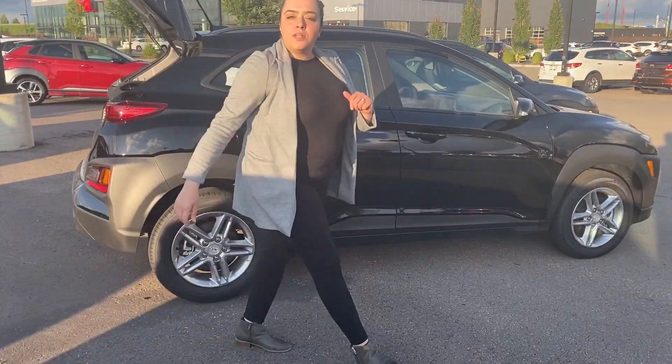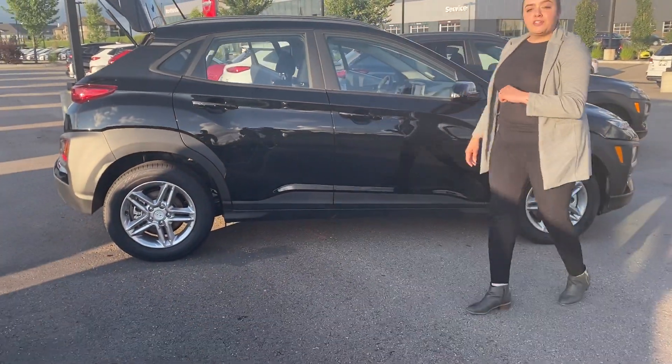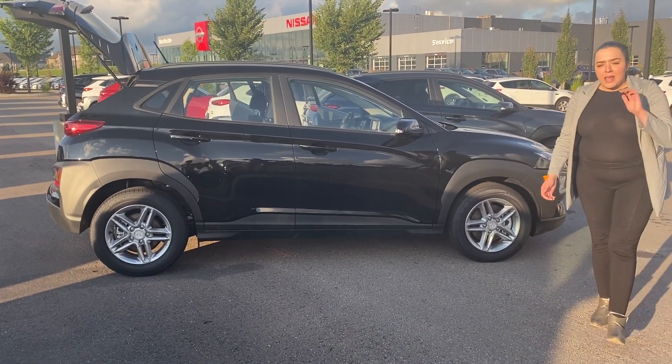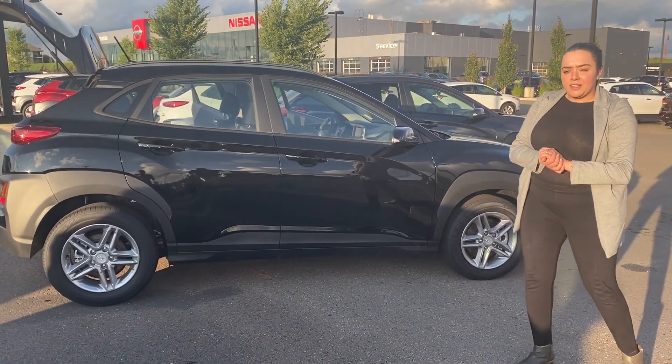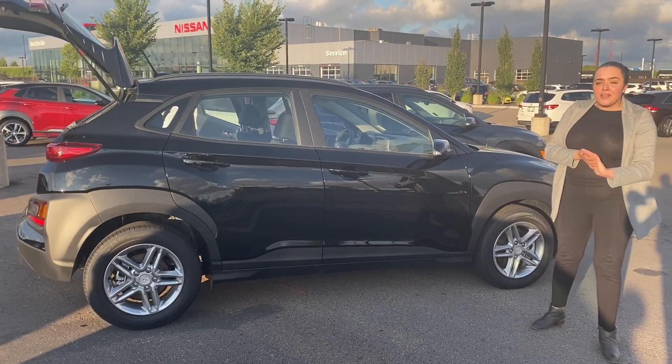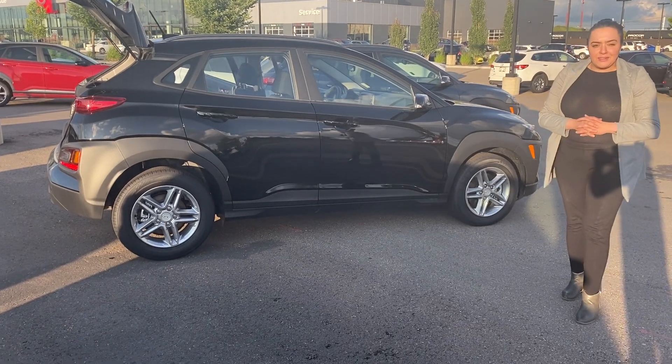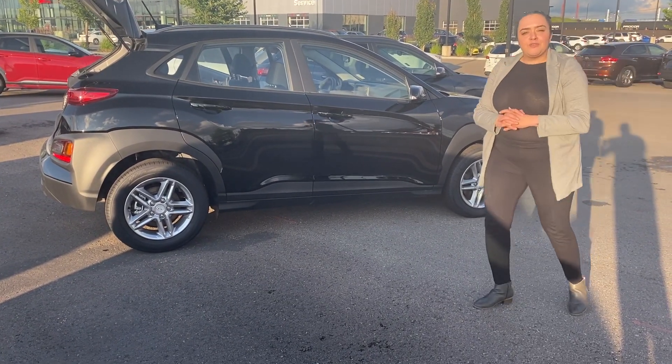Alright Shauna, so there you have it — this is the 2020 Kona Essential. If you have any questions or concerns, please give me a call at 780-371-3700. I do recommend you come see us here in person at River City Hyundai for a test drive. Again, this is Dahlia here at River City Hyundai — thank you so much for your inquiry. My phone number is 780-371-3700. Thanks Shauna, I look forward to hearing from you.